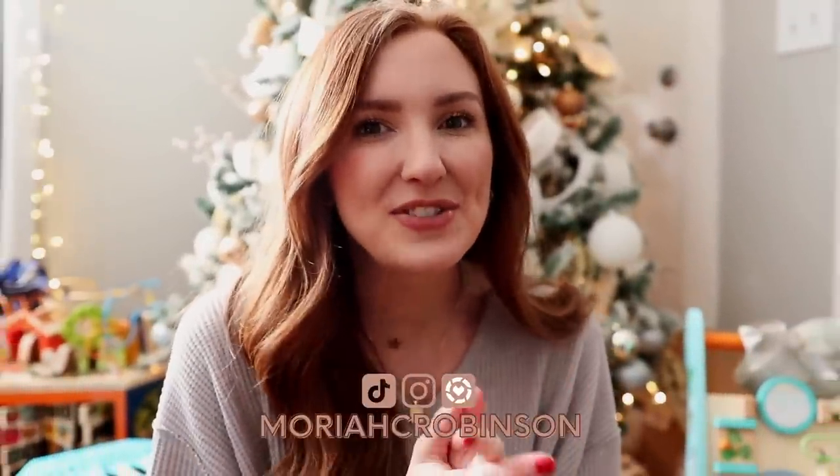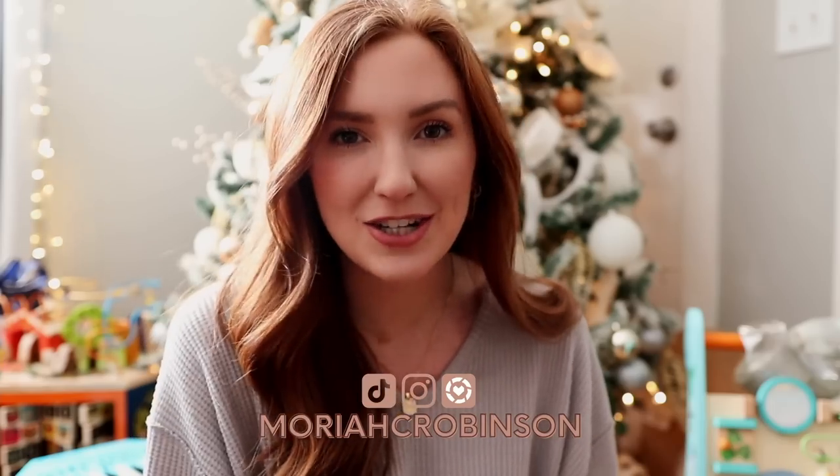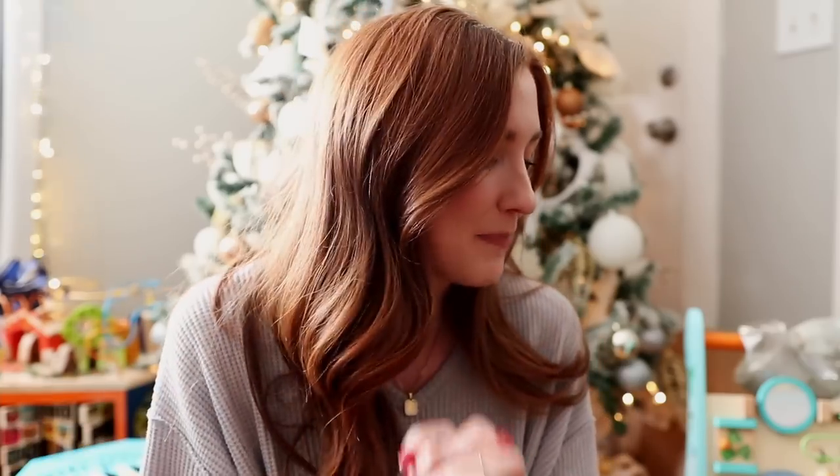Hey everybody, welcome back to my channel and thanks so much for watching. Today I'm doing one of my favorite videos that I do every year, and that is my stocking stuffer gift guide. I have a lot of stuff here that is for women, but also things that can be used for men — like a speaker. You can give a speaker to anyone.